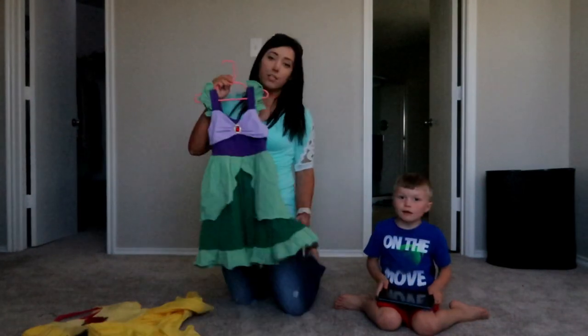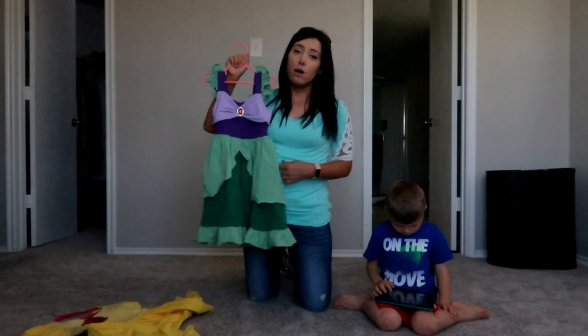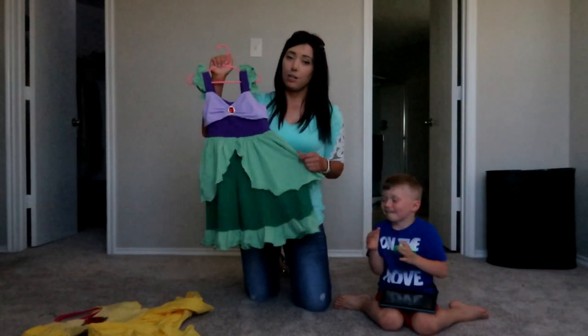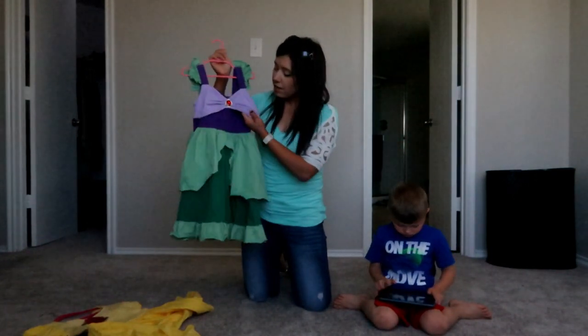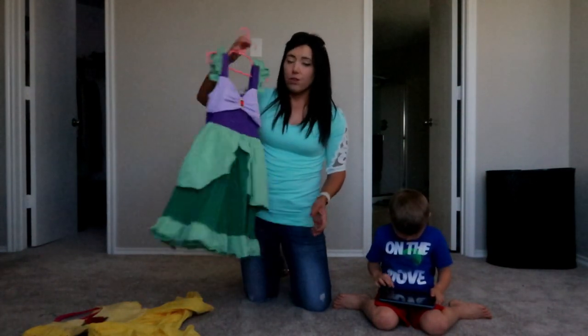This one is no exception. Abri is actually going to wear this to school on Friday because they're doing a storybook character day. This one is Ariel's dress — she's going to wear it to mimic a mermaid. All of these dresses are super good quality, they're super thick.